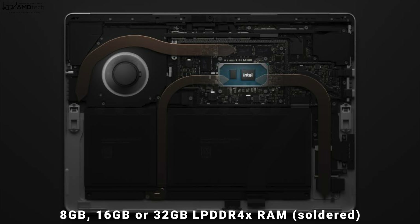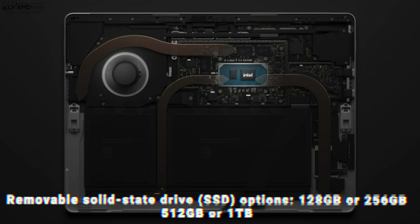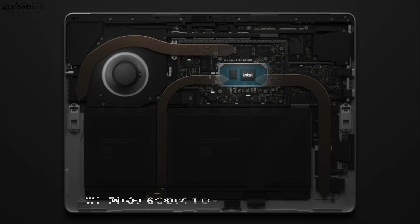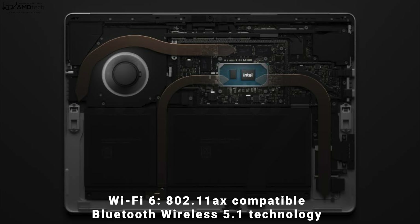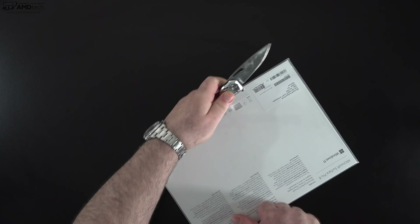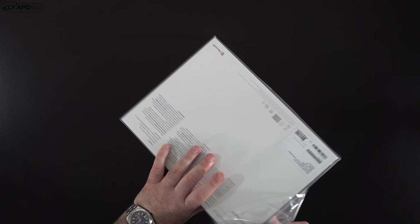The Surface Pro 8 comes with 8, 16, or even 32 gigabytes of LPDDR4X RAM running in dual-channel mode, soldered into the motherboard and not user-replaceable. What is user-replaceable is the SSD — you can get it with 128GB and above. It also has Wi-Fi 6 along with Bluetooth 5.1, and I've had no issues whatsoever during my testing.